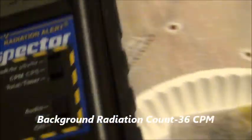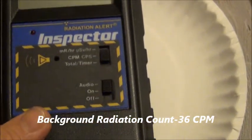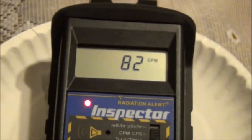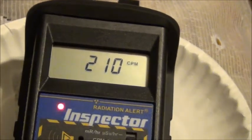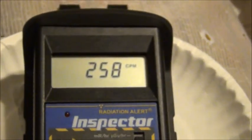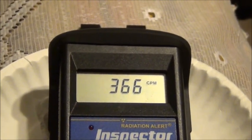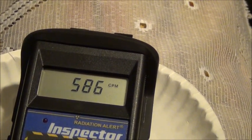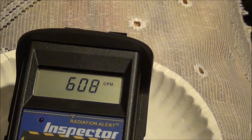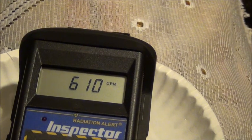It is a rainy morning in Scottsboro, Alabama. Here's our inspector. We're going to place the counter over the wipe — it's been raining for about three days now. We're going to use our technique to determine exactly what type of radionuclide this is, whether it be emitting alpha, beta, or gamma.